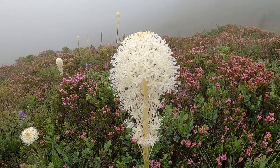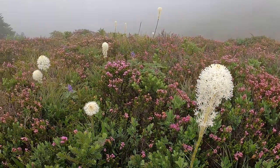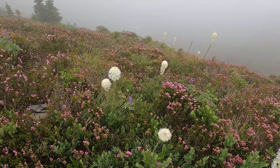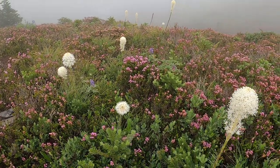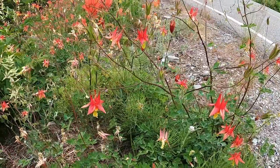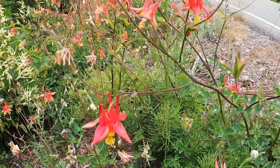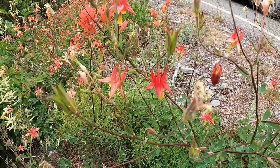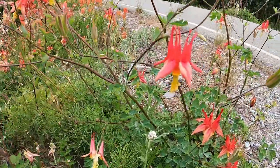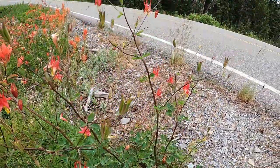Here we have bear grass. Unfortunately, this is all that I saw that day at Paradise. This spectacular flower reminds me of a wedding dress, and I have to say I think it's one of my favorite wildflowers. And here we have scarlet columbine. It's usually found growing along streams on the edges of meadows between 2,500 and 5,500 feet elevation. This species name is Formosa, which is Latin for beautiful.